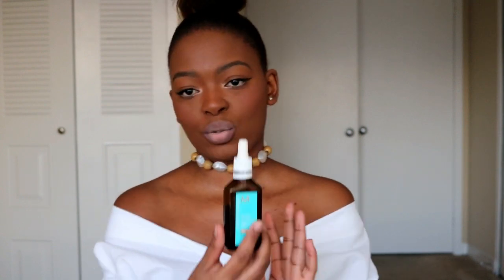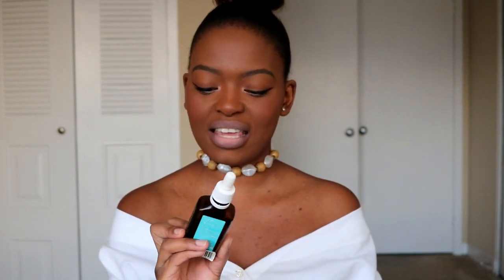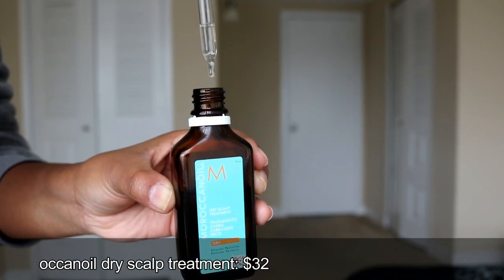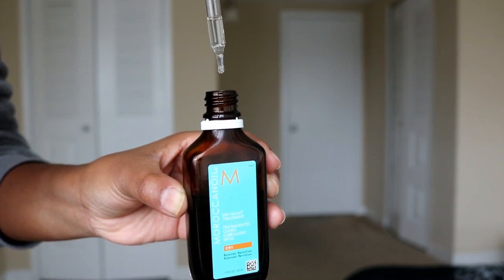Also from the Moroccanoil range is the Dry Scalp Treatment. Since I moved from South Africa, my scalp, skin, hair, and body have all changed dramatically. I've always had a dry scalp, but it's gotten much worse going into winter. You pump a few drops directly onto your scalp, massage for five to ten minutes, and wash it out. It really helps. They also have an oily scalp treatment version.